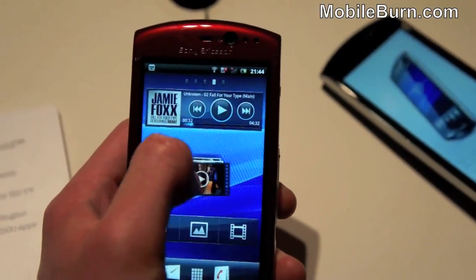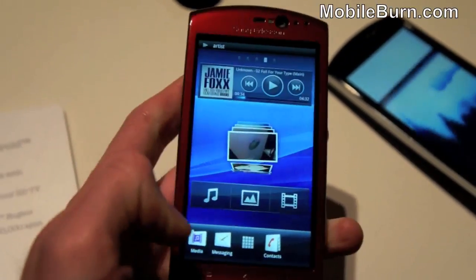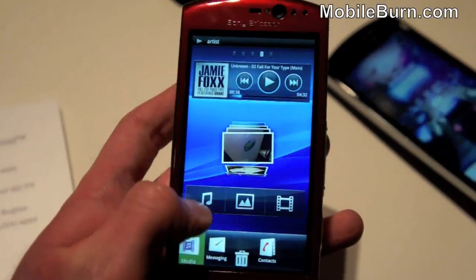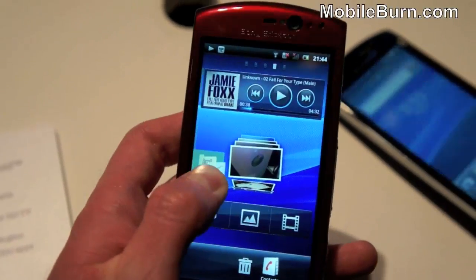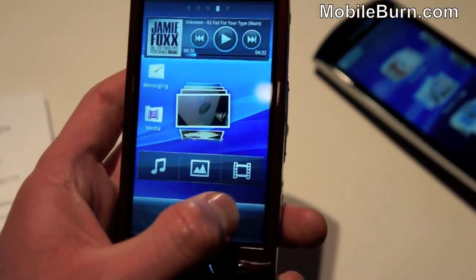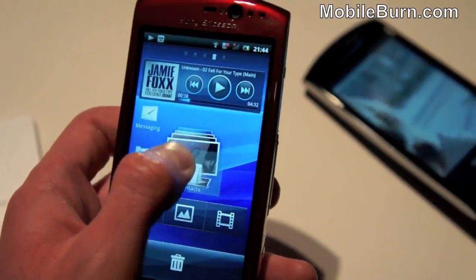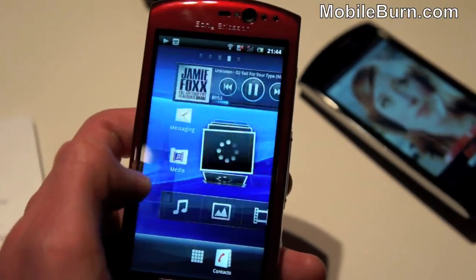You can also play all your content directly on the home screen and flick through your photos and videos as well. You can click and move around folders, combine things, and put things into other folders. For example, you can drag the contacts application straight on top of messaging to create a whole new folder.